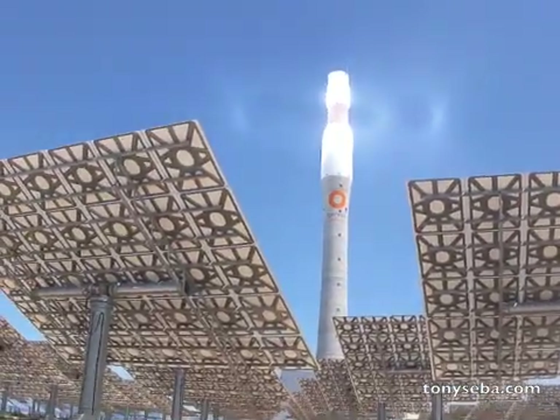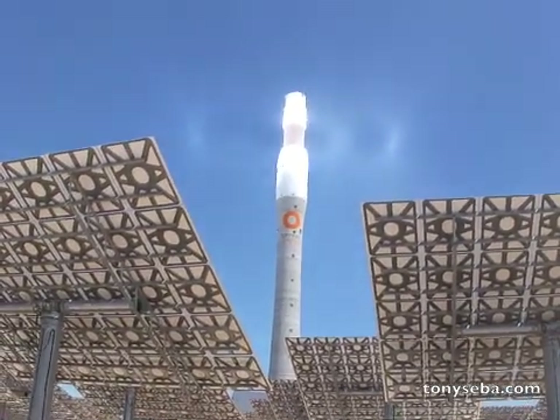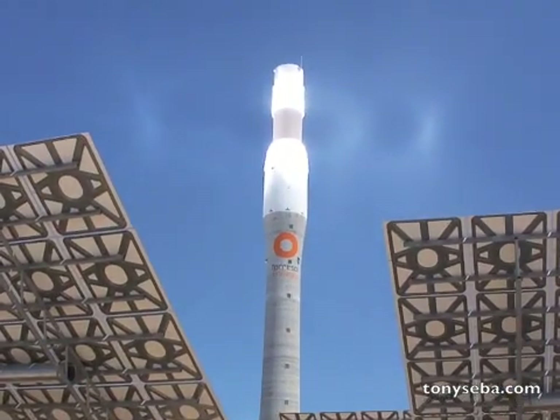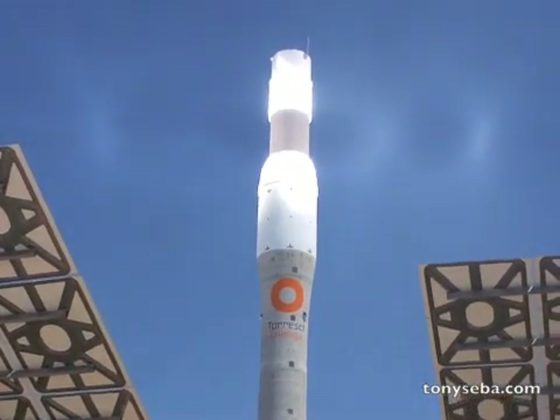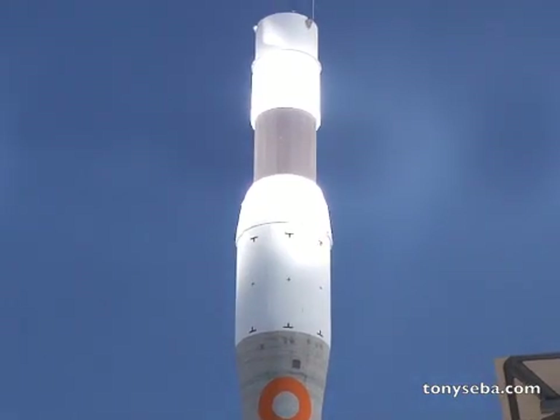This is Tony Siba reporting from Gemma Solar, the first solar power plant in the world that generates electricity 24-7.